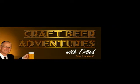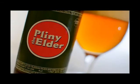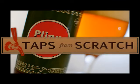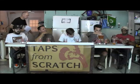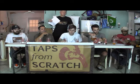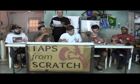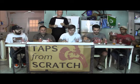Craft Beer Adventures with FR5ED and Taps From Scratch present a head-to-head blind taste test between the number one double IPA in the world, Pliny the Elder, and a Pliny clone from Taps From Scratch. Watch and enjoy as this ad hoc panel of judges carefully and sincerely compare these two brews. It's a delicious challenge, but someone has to do it. This glorious panel of judges assembled today is about to do just an informal judging and tasting.